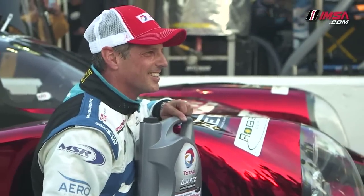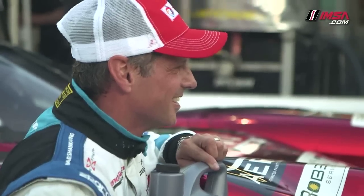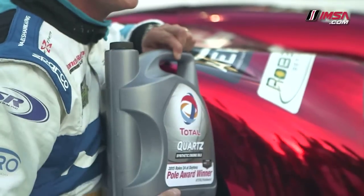Huge congratulations. The car was awesome all weekend — we've been fast. I knew that the DP cars were going to get closer to us in qualifying. I took every single bit of what we had in the car. And like I said, I couldn't have done it without Mike Scheng Racing, Honda HPD, and Continental Tire behind me.